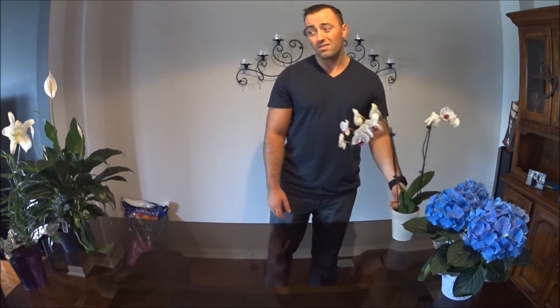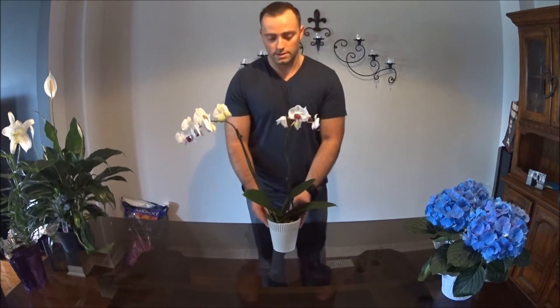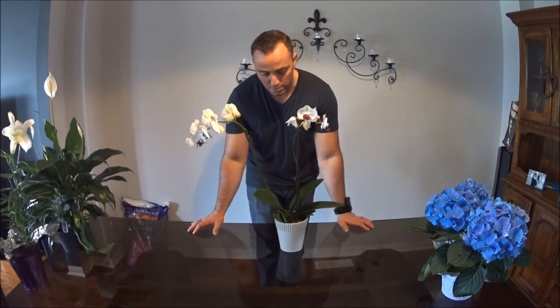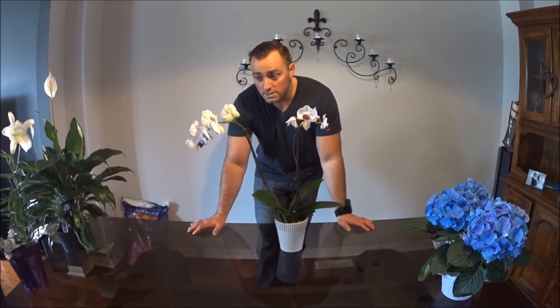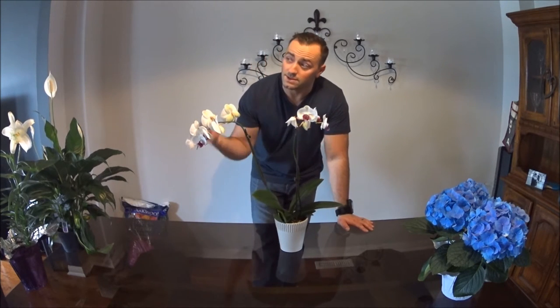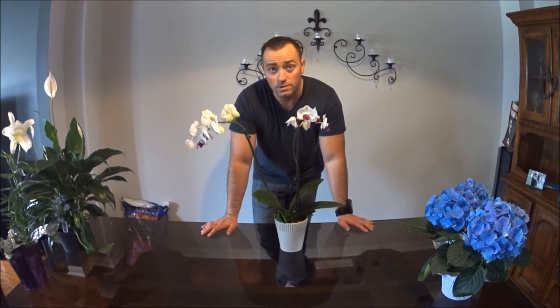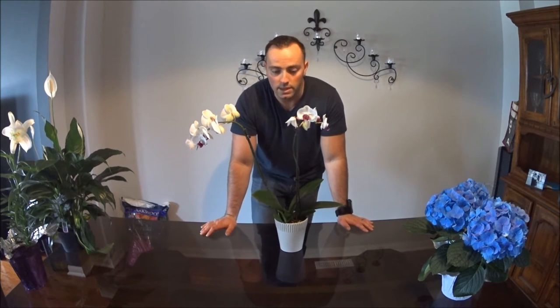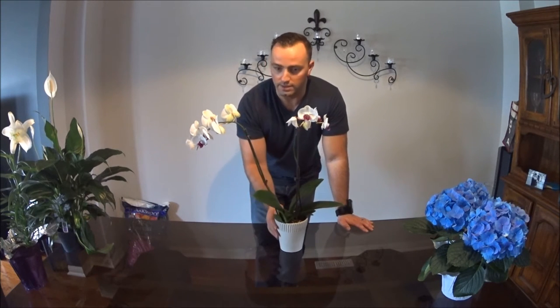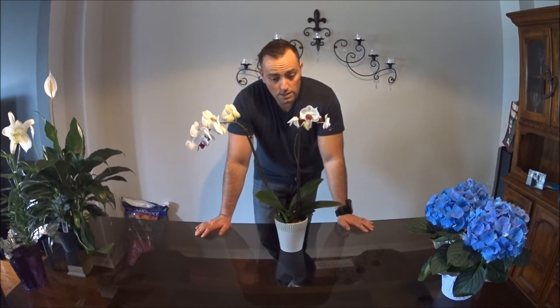We're going to start with probably the hardest one out of these four to maintain — that would be the orchid. It's a great house plant. It loves indirect sun. Don't place it on a windowsill with the sun directly hitting the petals. You want a bright room — basically a room where you can have the blinds open and read a book without needing a light. Give it about three ice cubes per week.